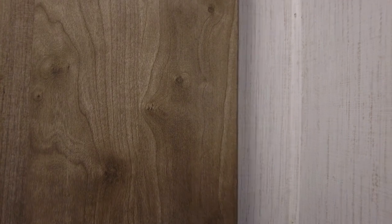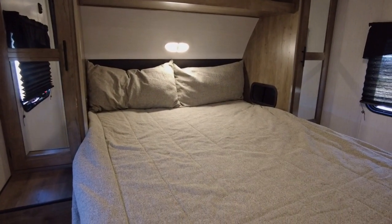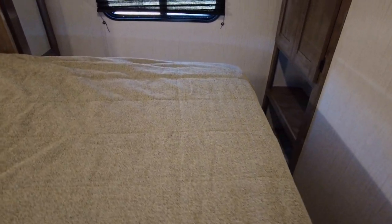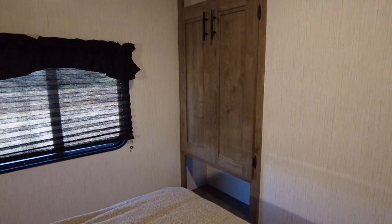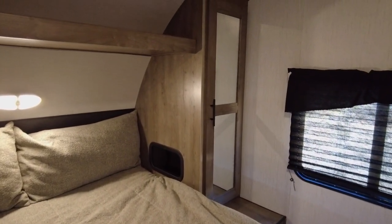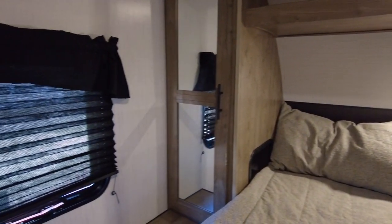After a day of exploration, retreat to the comfortable front private bedroom. This is a cozy space that invites its owners for a full night's rest, complete with a plush queen-sized bed. On the opposite wall, there is extra storage in the shallow corner hutch. And surrounding the bed are mirrored side wardrobes and an overhead storage shelf. You'll wake up feeling refreshed and ready for another day of adventure.